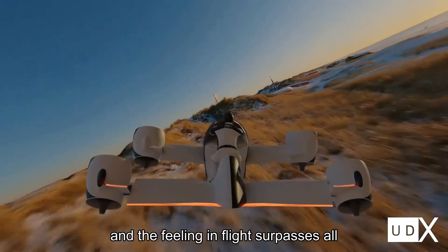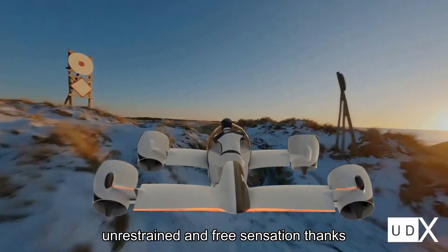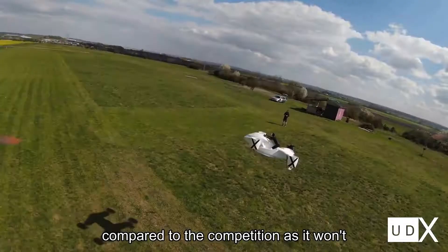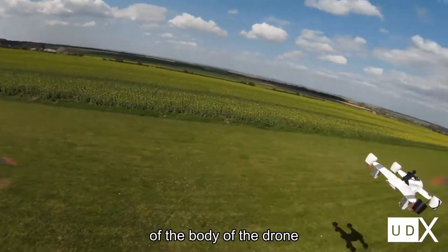And the feeling in flight surpasses all the wildest fantasies, giving you the unrestrained and free sensation thanks to the vehicle's open cabin. It is also very easy to enter this vehicle, and the view is superior compared to the competition, as it won't be obscured by any structural elements of the body of the drone.